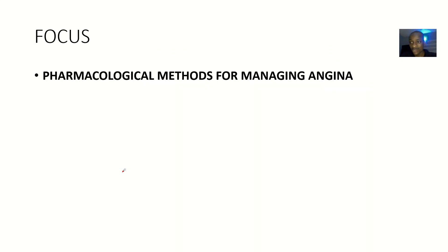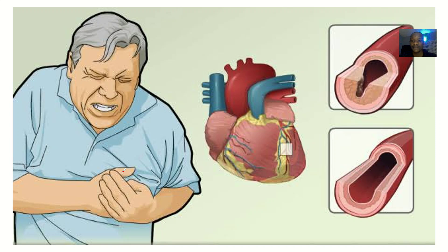So pay attention so that you can grab what you can grab, then come back to watch for the second time if you don't really grab, okay?